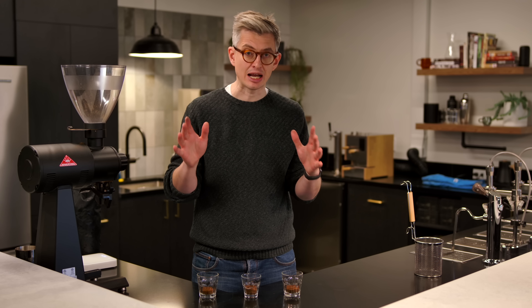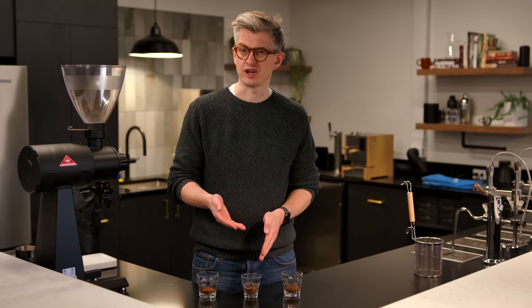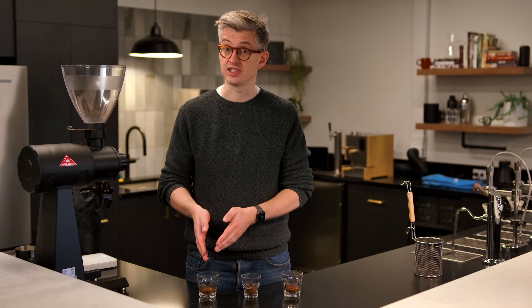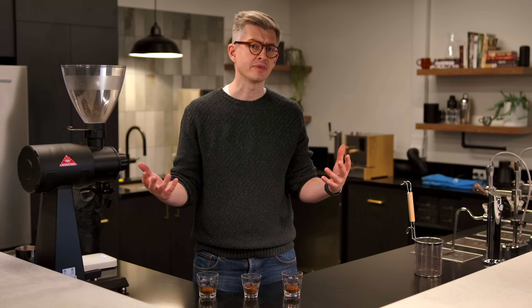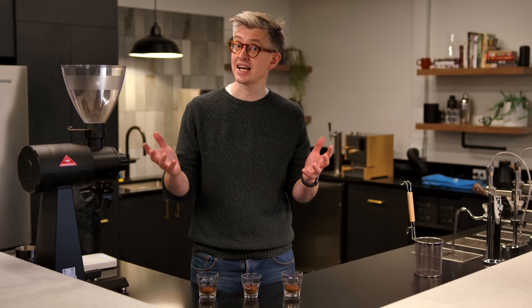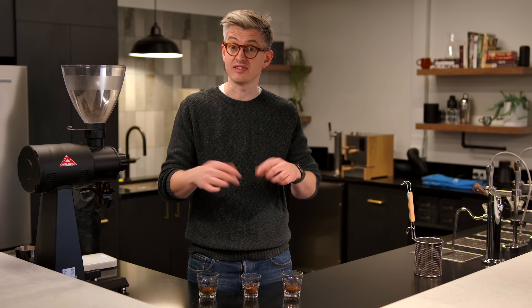So what I now have is 10 grams of room temperature coffee, freezer coffee — like a domestic freezer, around minus 20 degrees Celsius — and then the liquid nitrogen coffee. Now we could brew them, but I want to go deeper. There are toys here that we can play with, so we're going to take these to a particle size analyzer and actually look at the difference between the grind distributions of these three coffees.